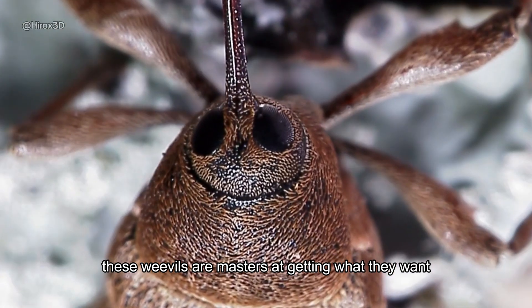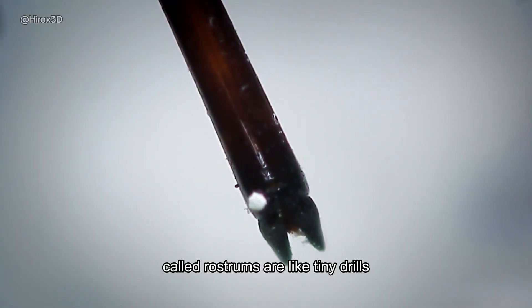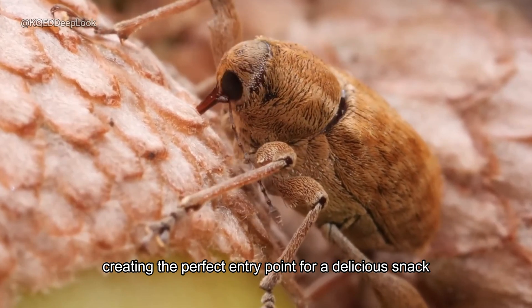These weevils are masters at getting what they want: acorns. Their ridiculously long snouts, called rostrums, are like tiny drills. They use them to bore right through the tough shell of an acorn, creating the perfect entry point for a delicious snack.